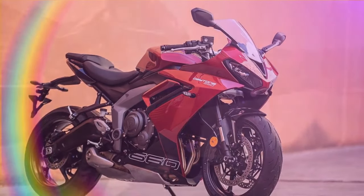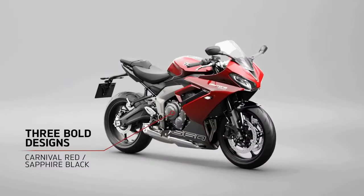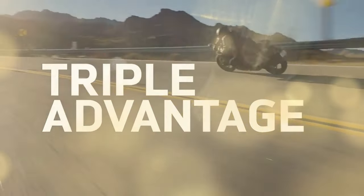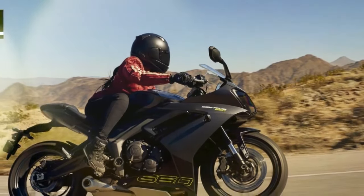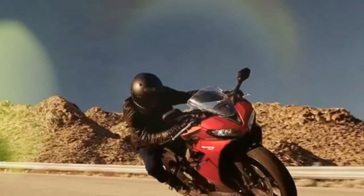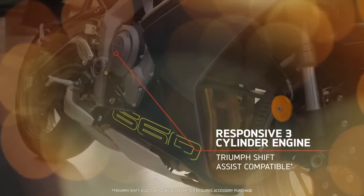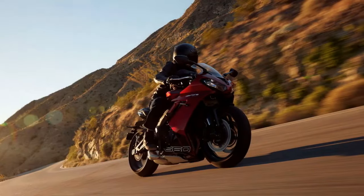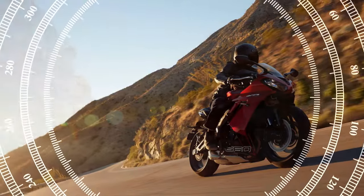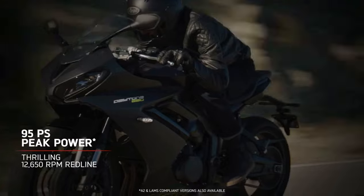These modifications, coupled with a higher redline set at 12,650 RPM, result in a substantial power boost. Triumph claims an output of 95 horsepower at 11,250 RPM, marking a 17% increase over the Trident. Torque figures are also elevated, reaching 51 lb-ft peaking at 8,250 RPM, with over 80% of maximum torque available from 3,125 to 11,750 RPM. The Daytona employs a larger radiator, strategically repositioned for optimal cooling efficiency. The drivetrain features a refined transmission with new input and output shafts, adjusted internal gear ratios with taller first and second gears, and a reduction of one tooth on the countershaft sprocket. A new slip-and-assist clutch enhances control, while an optional up/down quickshifter is available as an accessory.